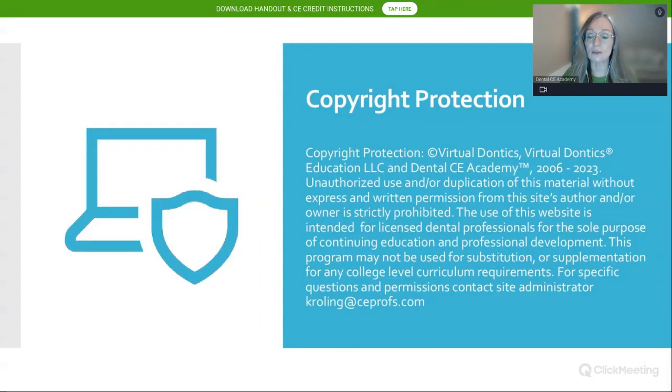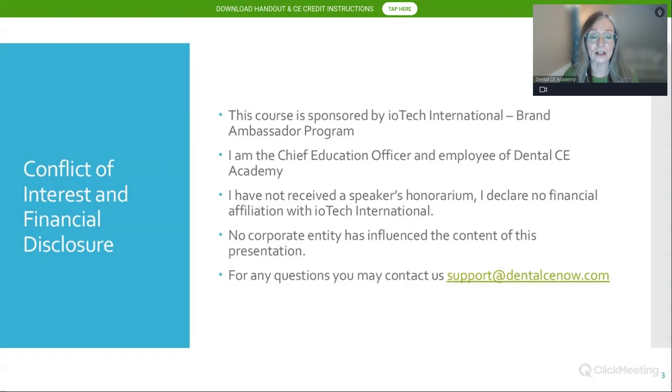This course this evening is sponsored by IOTech International. I am the chief education officer. I have not received an honorarium; I declare no financial affiliation with IOTech International, and no corporate entity has influenced the content of this presentation. For any questions, you can reach us through our website.